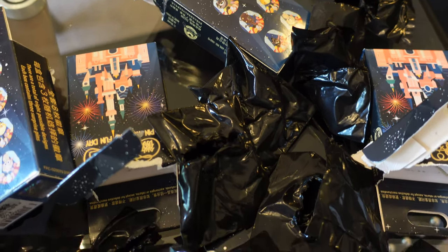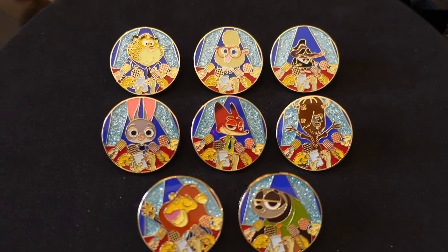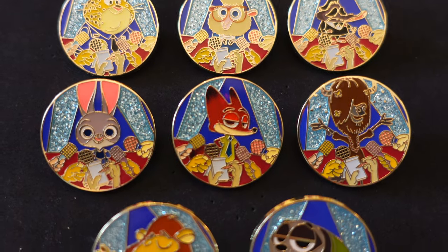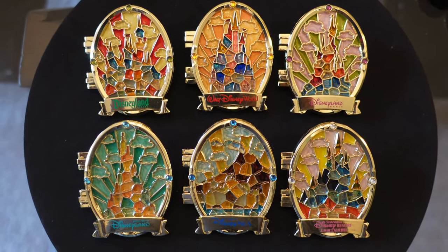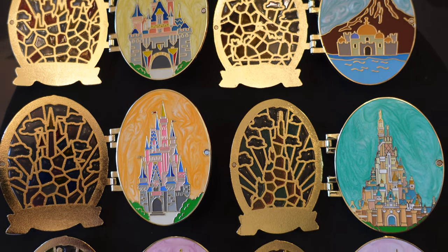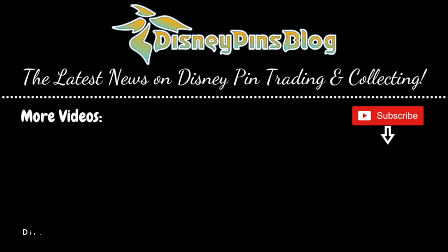So there we have it. I hope you enjoyed the Pin Trading Fun Day 2021 video. I'll show you a look now at the complete mystery set. The link is below for the blog post at DisneyPinsBook.com whenever we announce all of these releases. Thanks for watching everyone. See you in the next one!